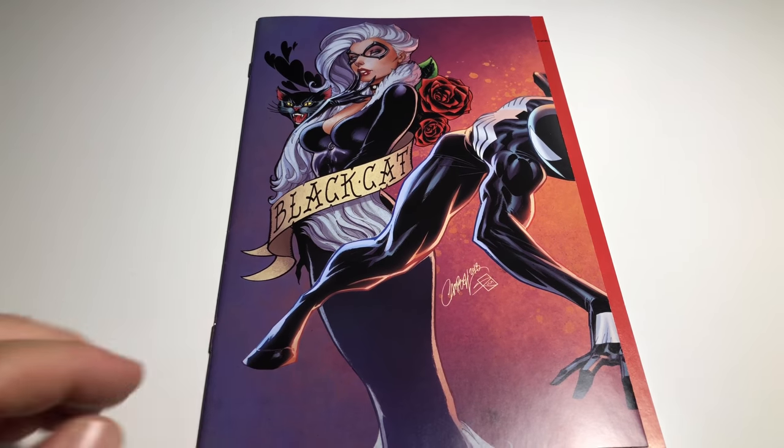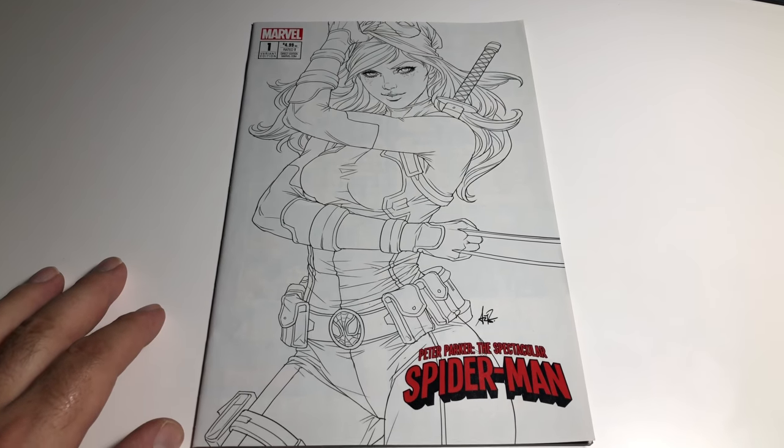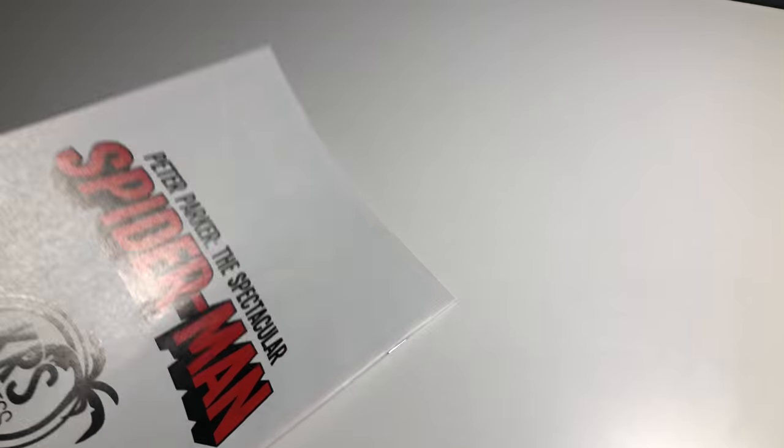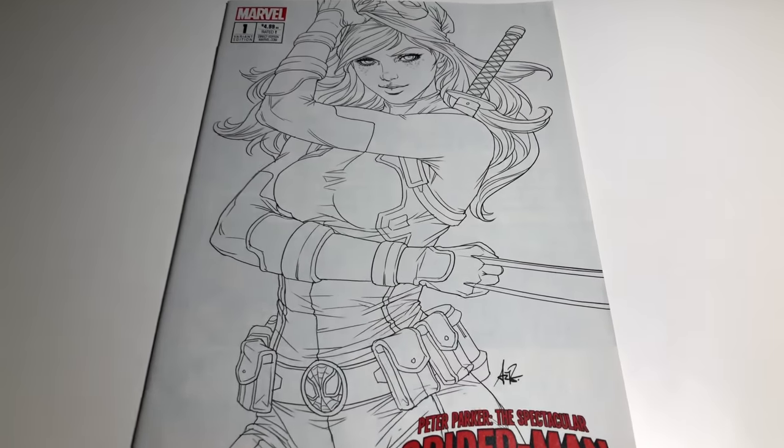So with those dings, just to be safe I'm going to say VF/Near Mint 9.0. I'm going to ask 20 bucks for this book, but it's a really sick one. Next up we have the black-and-white Art Germ Peter Parker Spectacular Spider-Man number one variant from Kara's Comics.